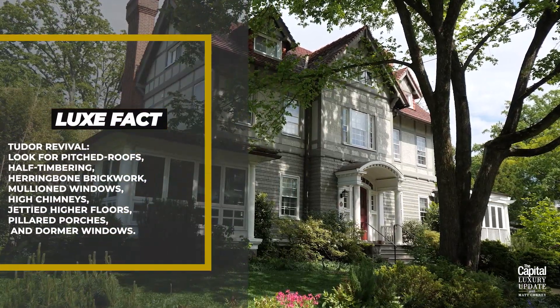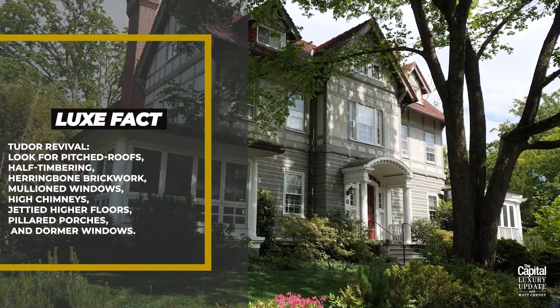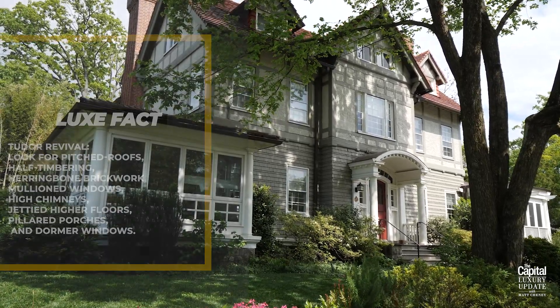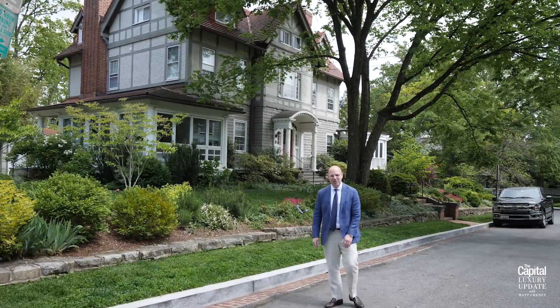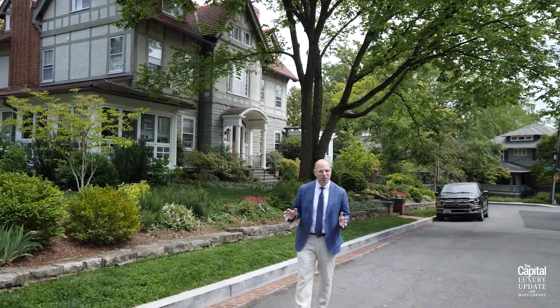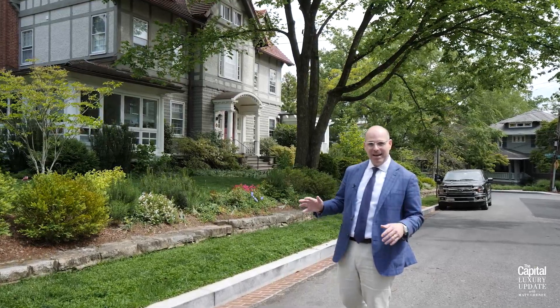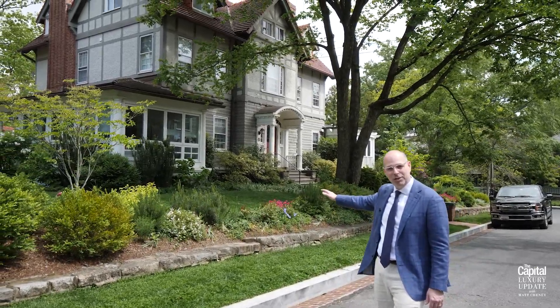Check out this circa 1905 Tudor Revival. The home traded in 2015 for $5,330,000. It is 6,400 square feet, has six bedrooms, four full bathrooms, one half bath, and is sited on a 1,200 square foot corner lot.